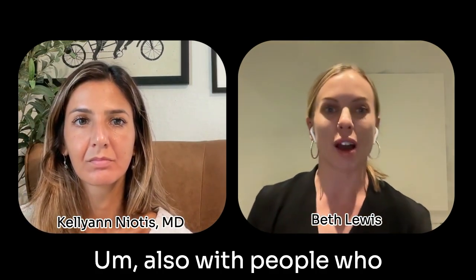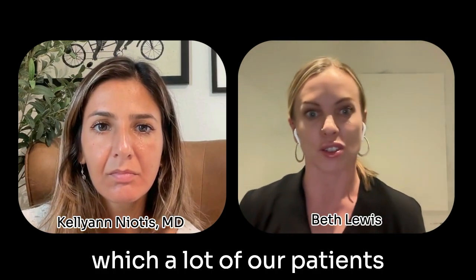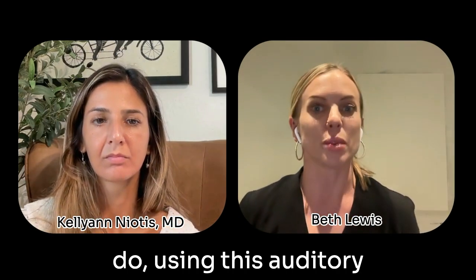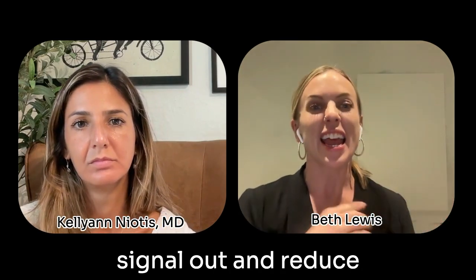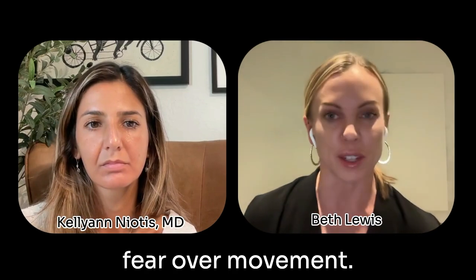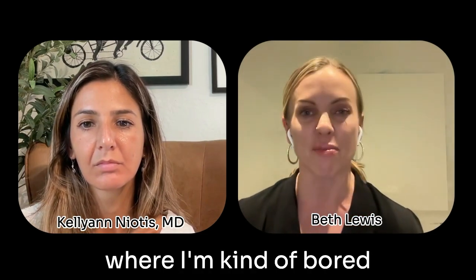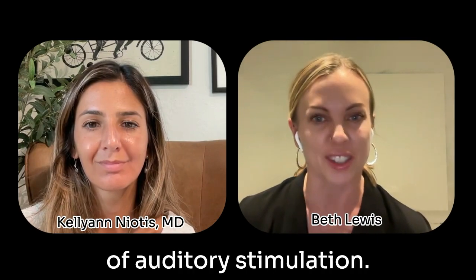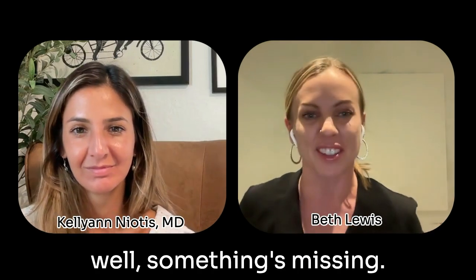Also, with people who have chronic pain and anxiety around movement, which a lot of our patients do, using this auditory stimulation can help block that signal out and reduce fear over movement. So that's one tool that I use a lot. I've gotten to the point where I'm kind of bored if I don't have some sort of auditory stimulation. If I don't have a metronome going on in my earphones, I feel like something's missing.